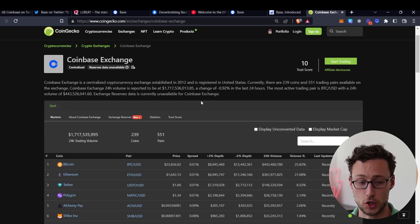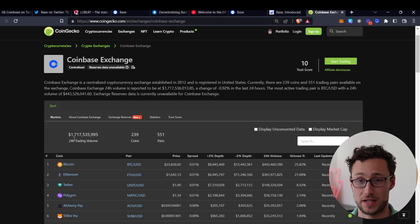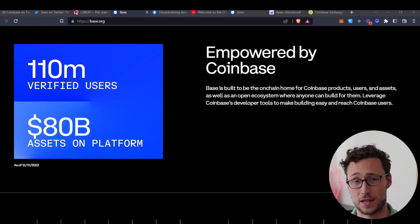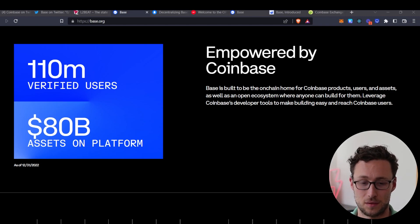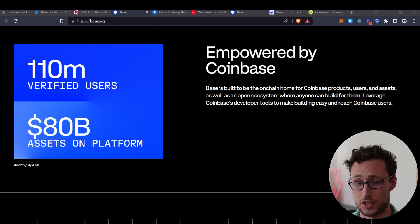Even if you just look at the daily volume on Coinbase, they have $1.7 billion of trading volume, and that is in a market significantly down from what it was a year or two ago. Once those 110 million people and that $80 billion — or some fraction of it — moves onto this Ethereum Layer 2, it's going to be one of the most used chains of any that exists in the world of crypto right now. I'm definitely going to be watching this to see which projects launch, as there will be a lot of opportunities to make very nice investments if you can get into projects that become fundamental DeFi primitives on the chain early.